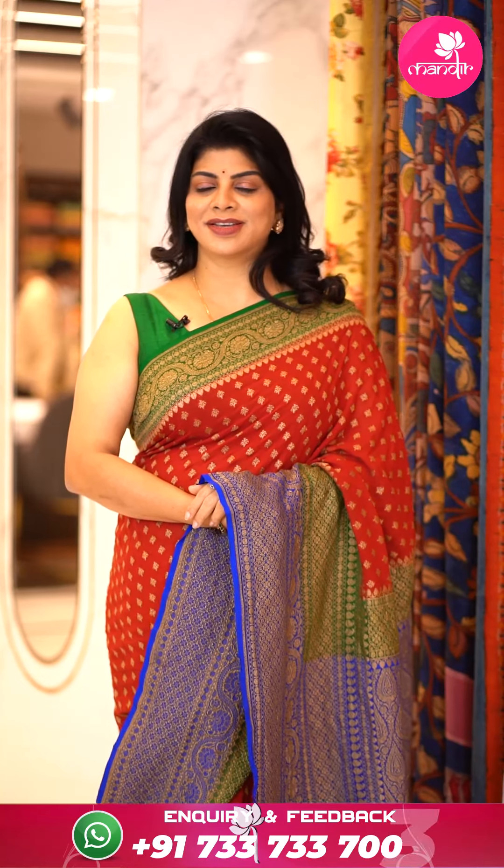We ship globally. Within Hyderabad, we provide cash on delivery options. See you in another episode. Until then, bye-bye, take care, stay safe, stay healthy.